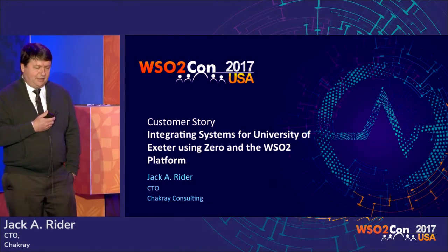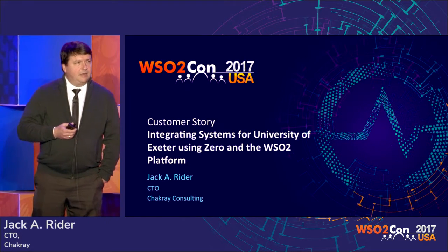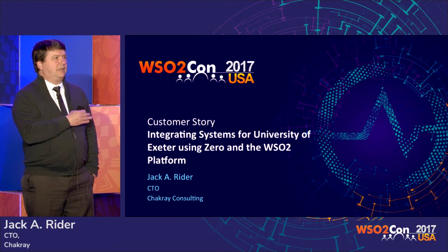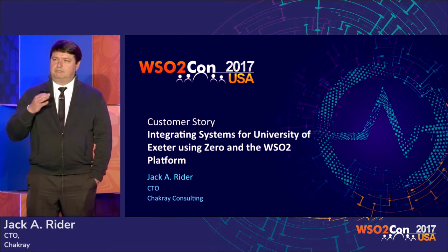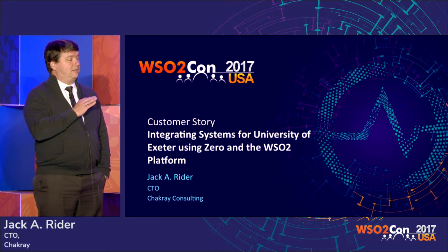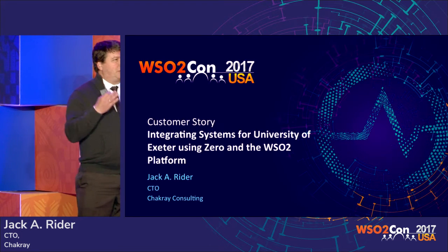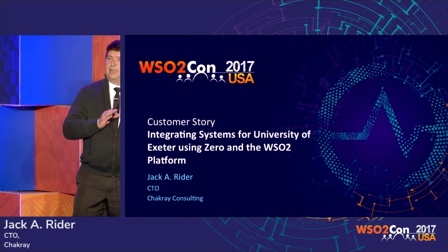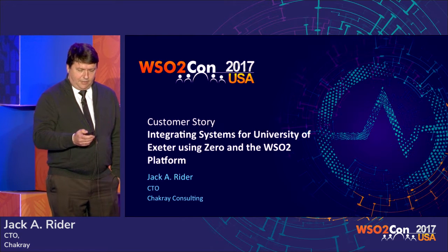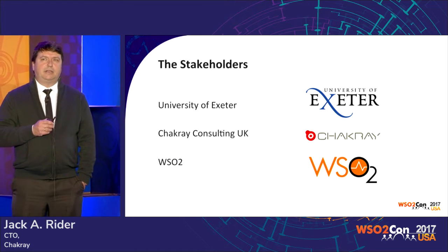We are presenting today a customer story about how we did the integration of all the systems at the University of Exeter. I'm glad I'm not doing a technical chat today, because by changing the names, the previous speakers basically pointed all of the issues, all of the things we've been doing. Just changing the names, we're going to find more or less the same issues in all of our integrations. First of all, let me introduce the stakeholders of this project.